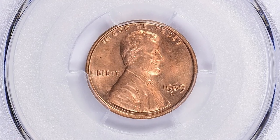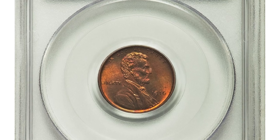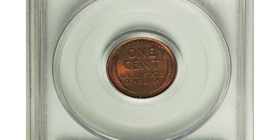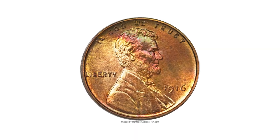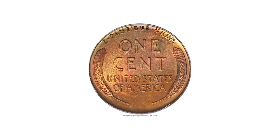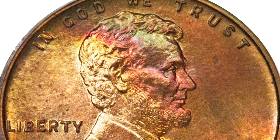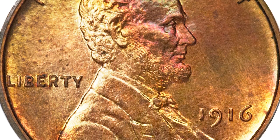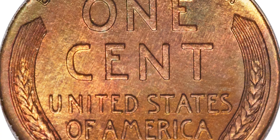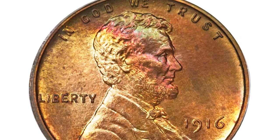This is a 1916 Lincoln cent in PR66+ Red and Brown condition — a matte proof issue. This last-year example of the Lincoln matte proof was issued in far smaller quantities than previously thought. According to Kevin Flynn's Lincoln cent matte proof reference, although the guidebook gives a mintage of 1,050 pieces, Flynn has traced three deliveries of 200 coins each, for a total of 600 proofs in all.